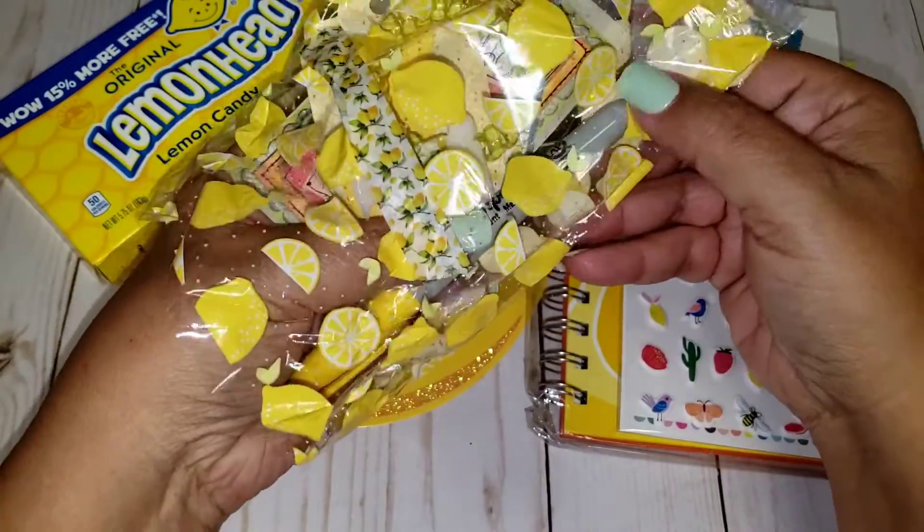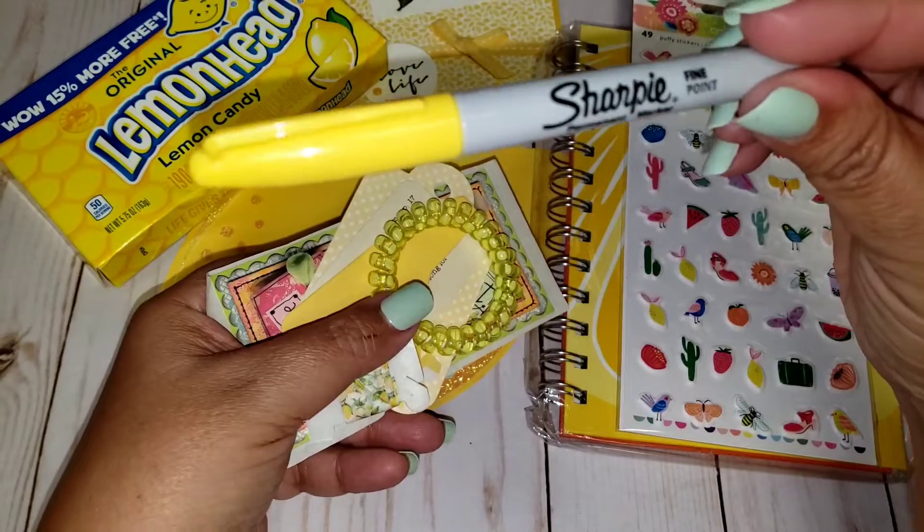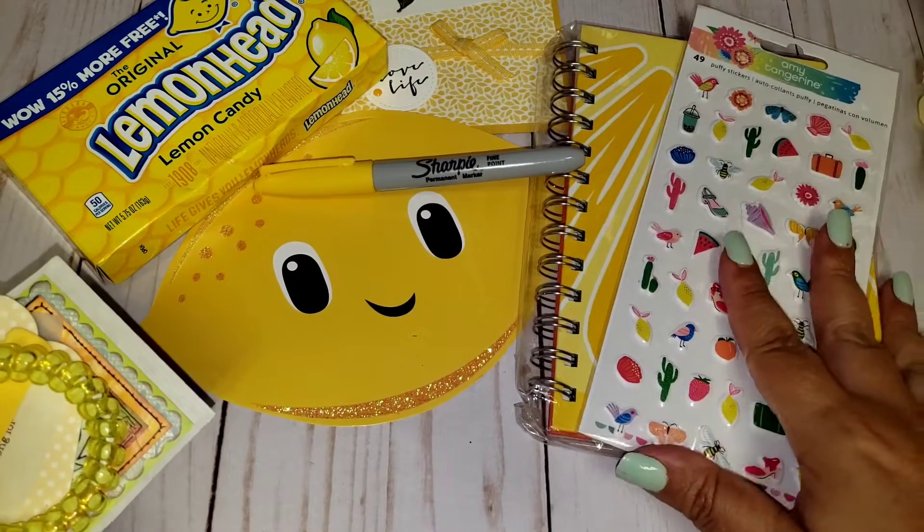Oh my gosh, there's even a Sharpie — a yellow Sharpie! How cool is that? This is such a fun little theme. Doesn't that look so cute?